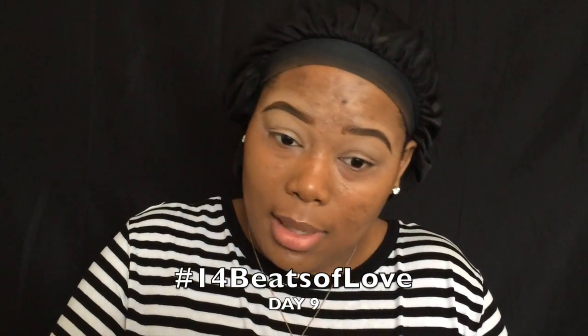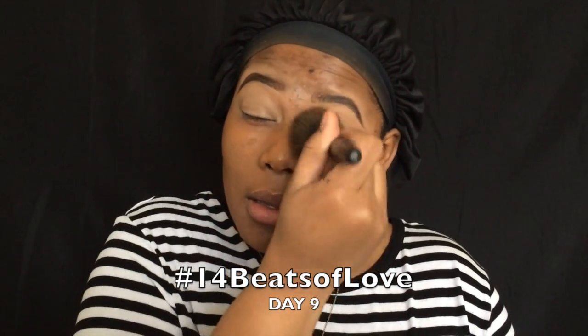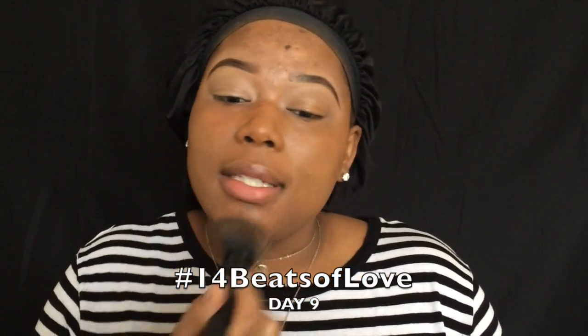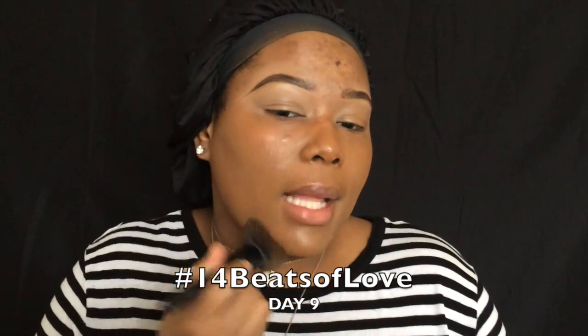Picking up where we left off, getting the other side of my face right. I'm also sweeping that concealer on my lid just to cancel out any darkness that I have on my lid.